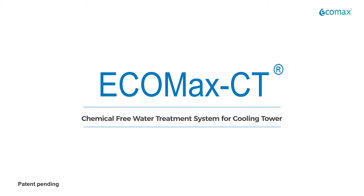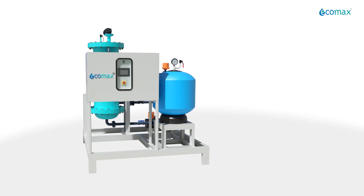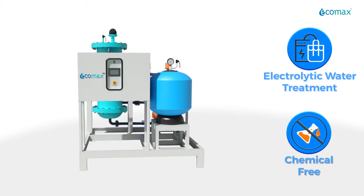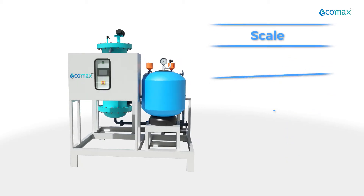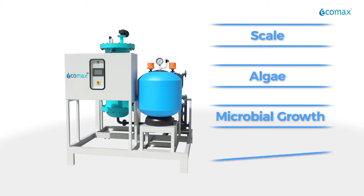Ecomax CT from Ecomax helps to solve these problems. It's an innovative electrolytic water treatment system that offers a completely chemical-free technology. It helps to reduce scale, algae, microbial growth, and corrosion in the cooling circuits.